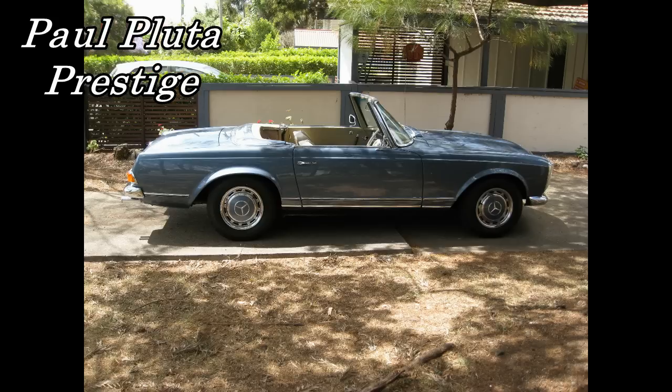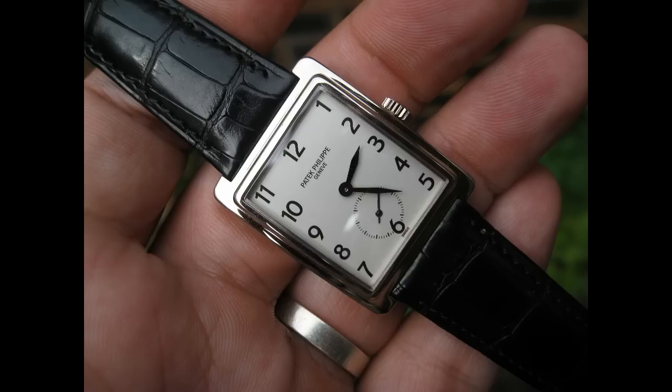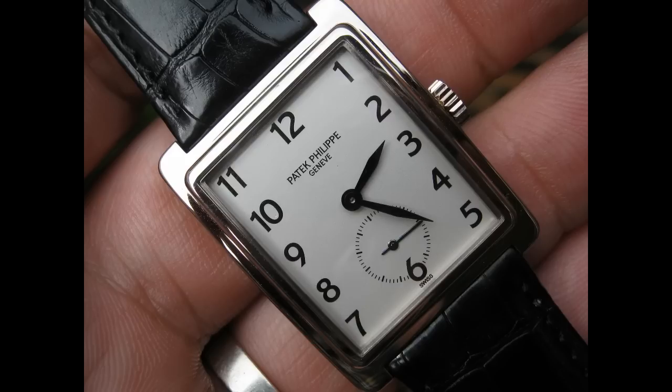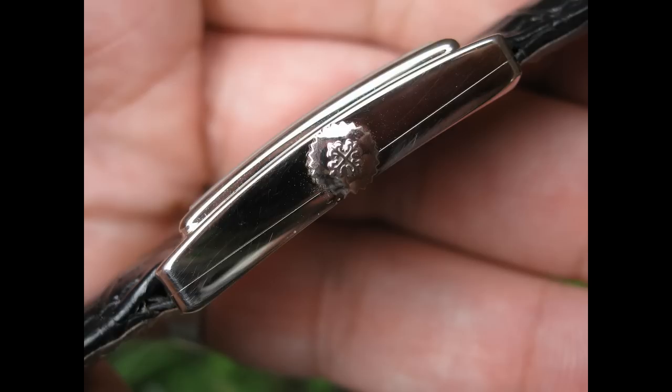I'm Paul Pluter and welcome to Paul Pluter Prestige. Today I'd like to talk about the Patek Philippe Gondola 5010. This is a piece which I had the fortune of owning a few years ago, and the 5010 is a modern piece powered by Patek's legendary 215 movement.